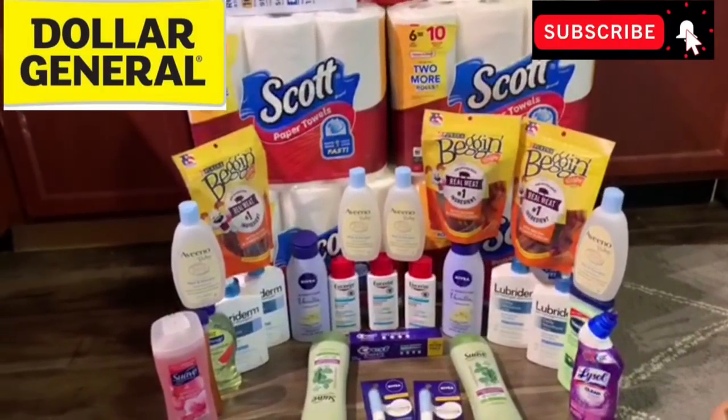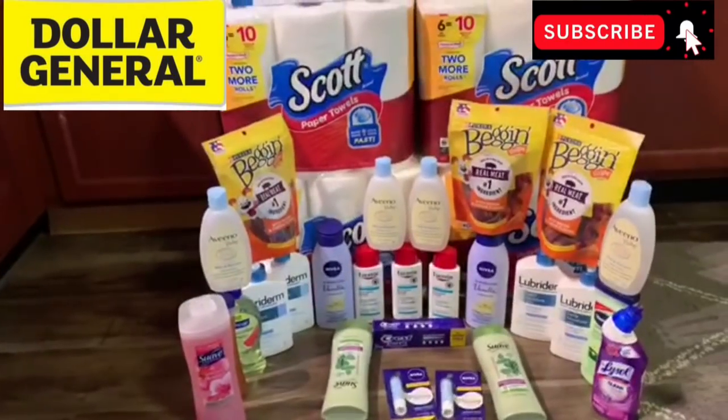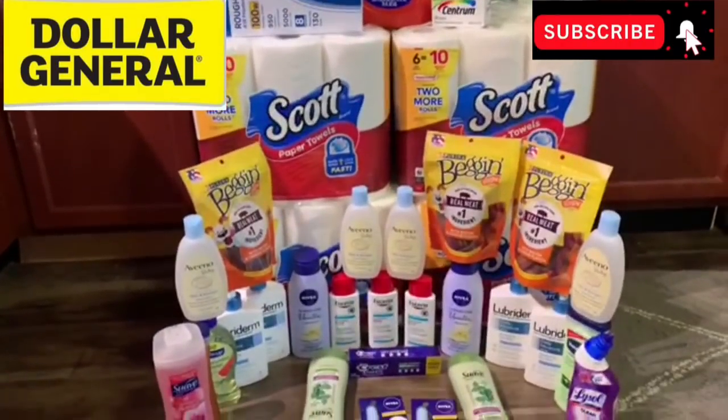These are all things that we will use. My dogs love the treats, obviously. And also these are great items for resale, especially these paper products and this Tide detergent. So let's get into it one transaction at a time.